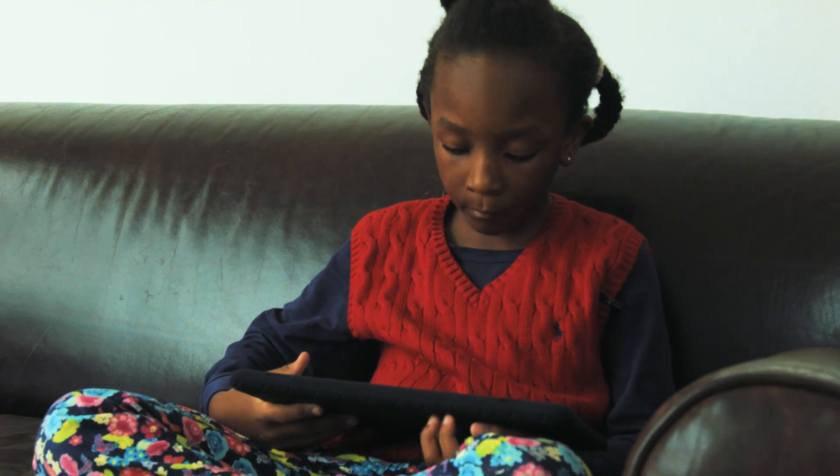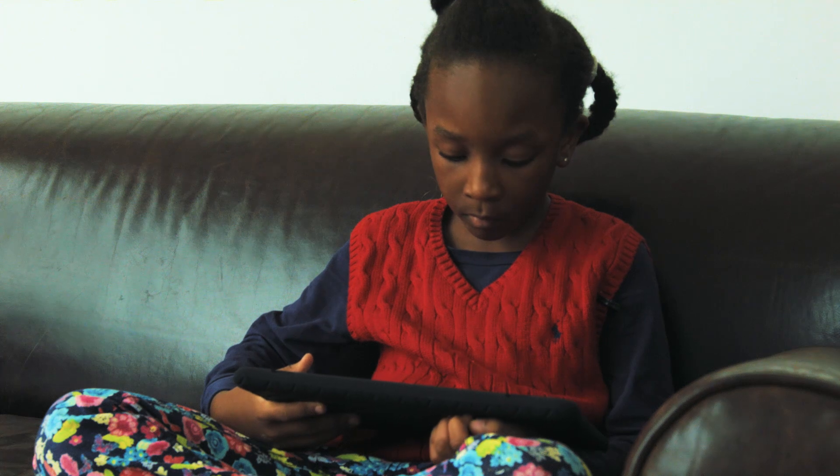You tried 4 questions. You've got 4 correct and 0 incorrect. Congratulations, you have achieved level 2.